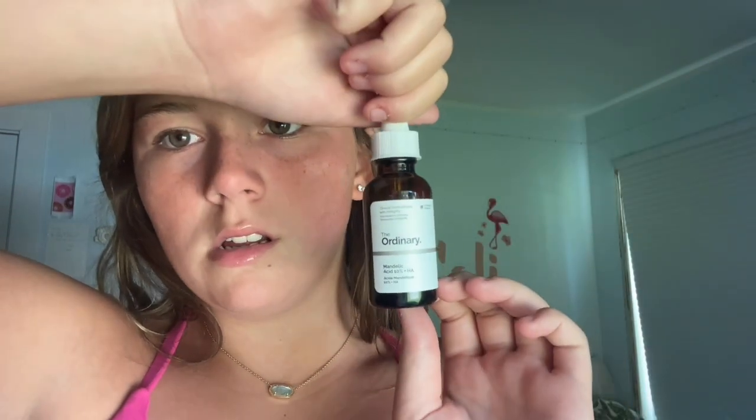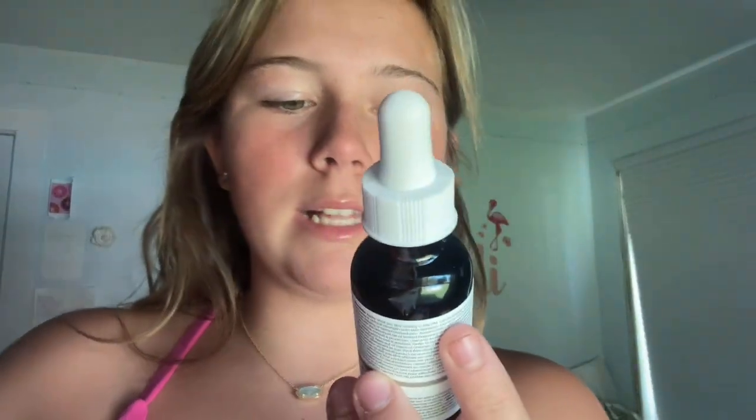Then I got this Ordinary Serum — the Mandelic Serum. I don't know how to say it, but it's really nice. I'll show you what it looks like. I'm just going to put it on at night, so I'm not going to put it on right now.